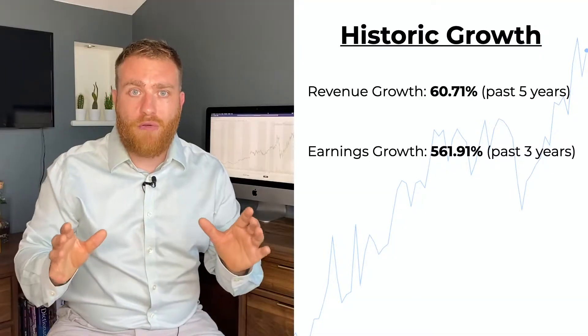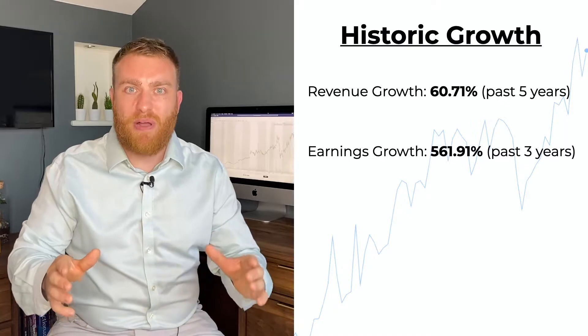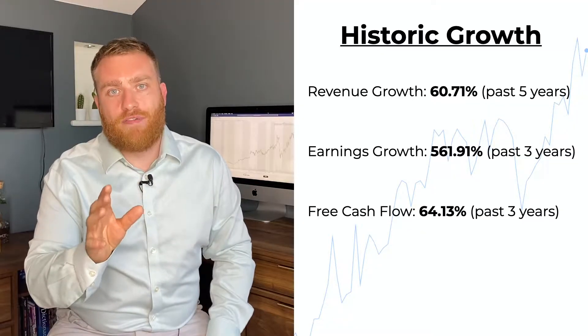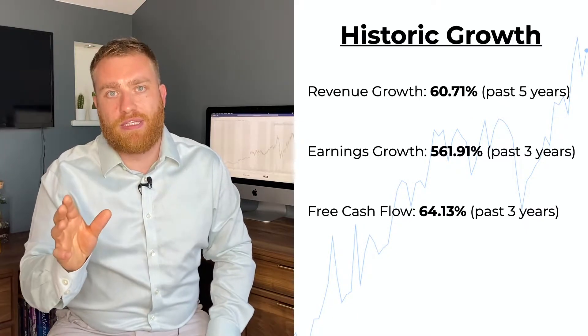They've grown their revenue by over 60% every year for the past five years — that's better than Tesla. They've grown their earnings by over 500% every year for the past five years — that's better than Enphase, better than First Solar, better than all of their competition put together.